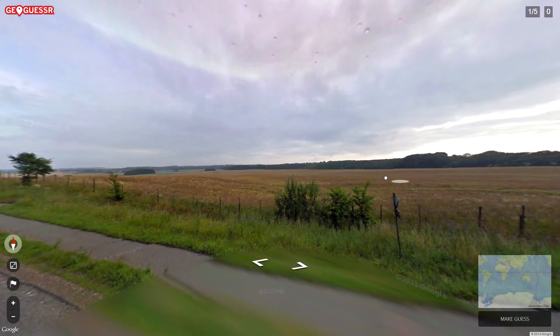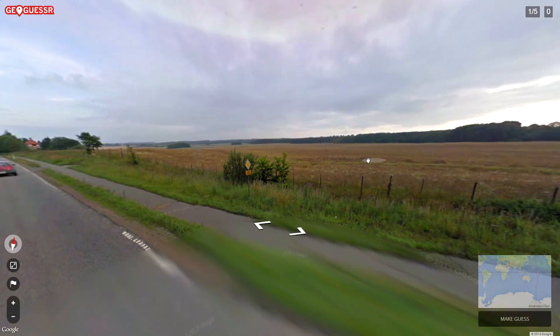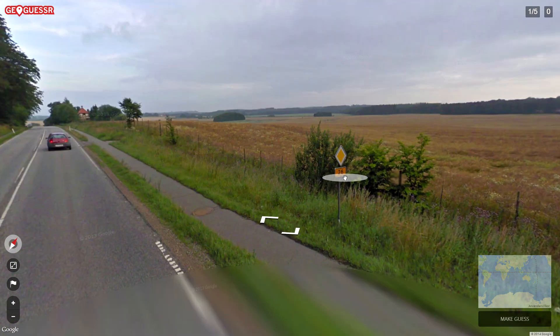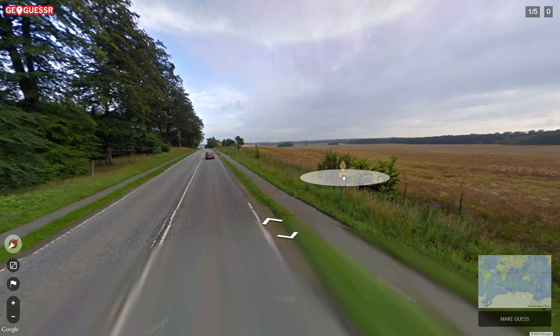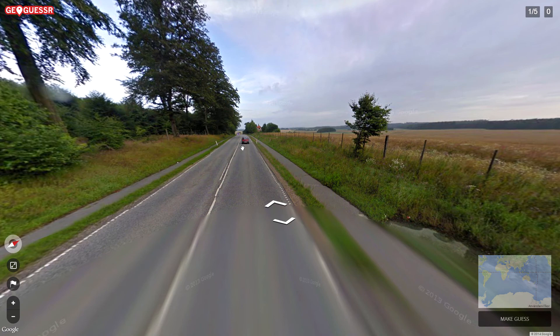Hello everybody! Welcome back to another episode of GeoGuessr. I had a kind of a fun time — I did a live stream yesterday evening and got some challenges sent to me and it was kind of fun actually. So I want to record some more here.